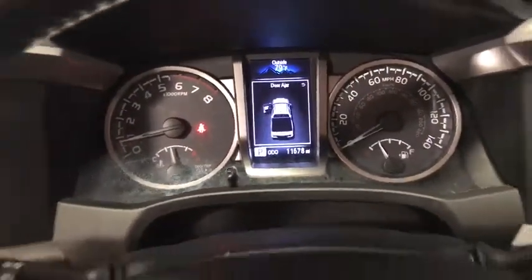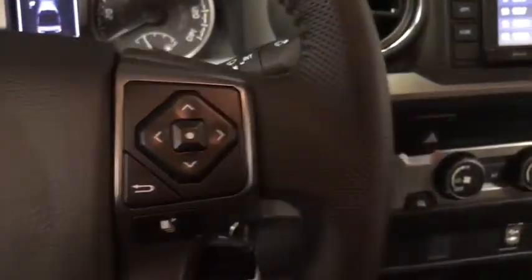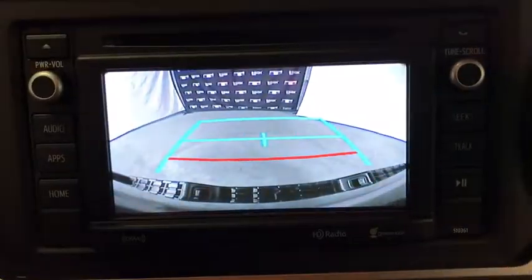This vehicle has less than 15,000 miles. Here are some of this vehicle's great options: traction control, dual airbags, power steering, power windows, electronic stability control, CD player.